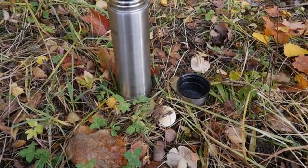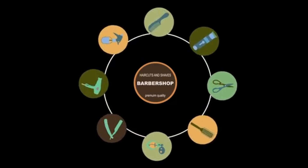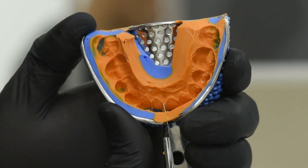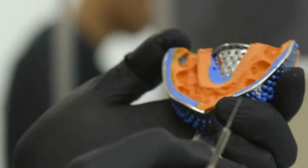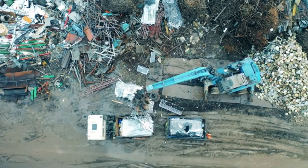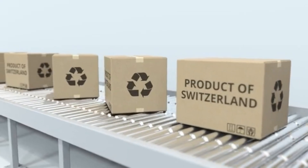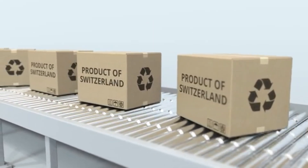So where might we see fungus batteries in the next decade? Environmental sensors in forests, oceans, or agriculture, where battery biodegradability is critical. Medical implants that naturally degrade after use, leaving no toxic residue in the body. Disaster relief tech, like single-use GPS trackers or health monitors, designed to decompose after deployment. Smart packaging, where embedded power sources keep perishable goods monitored, then vanish harmlessly in the trash.